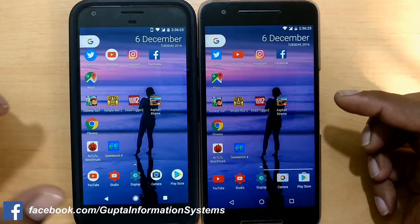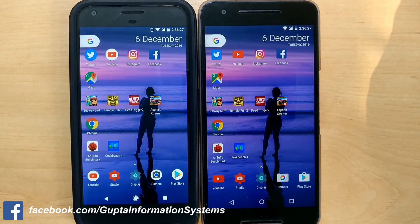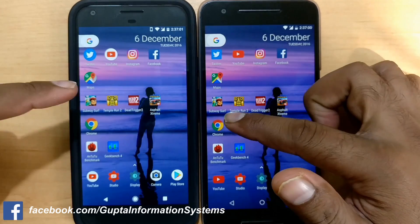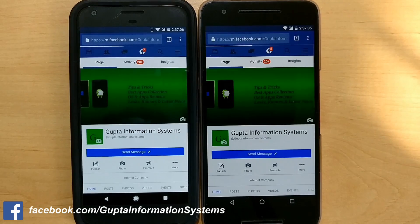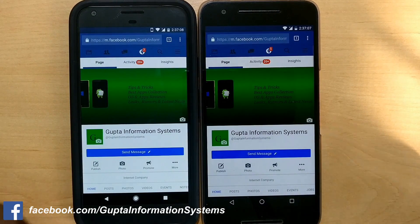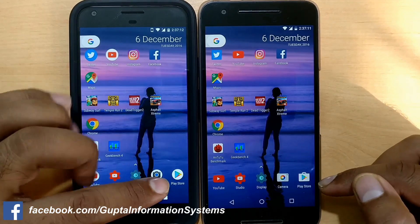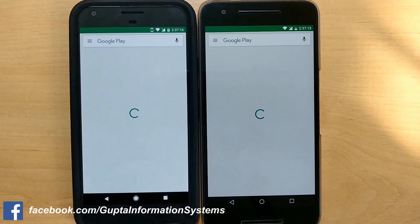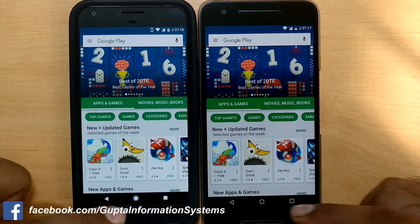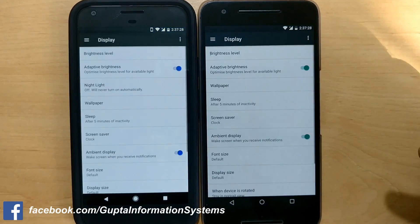We've seen all the game launches. Now we'll do a browsing test — let's see which one loads Facebook.com first in Chrome. Almost the same time. Then we launched the Play Store and a couple of smaller apps — almost the same time across the board.